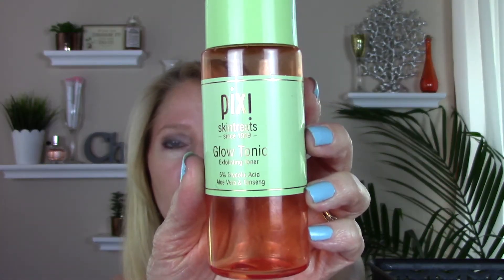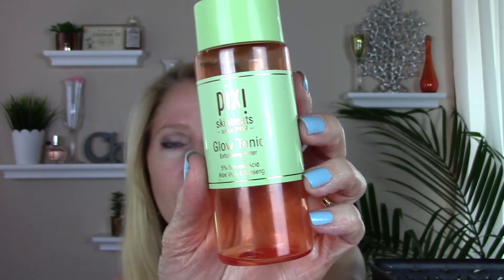I finished a Pixi Glow Tonic — I have a backup already. This is the second step in my morning skincare routine: I cleanse and then go over my whole face with a cotton pad to brighten and help keep my skin exfoliated. And this is the shampoo for the Color Proof.